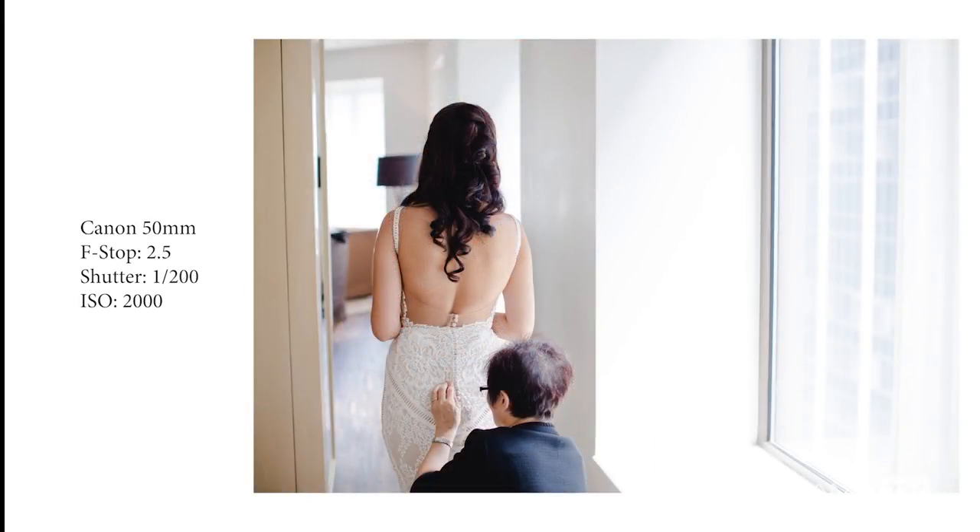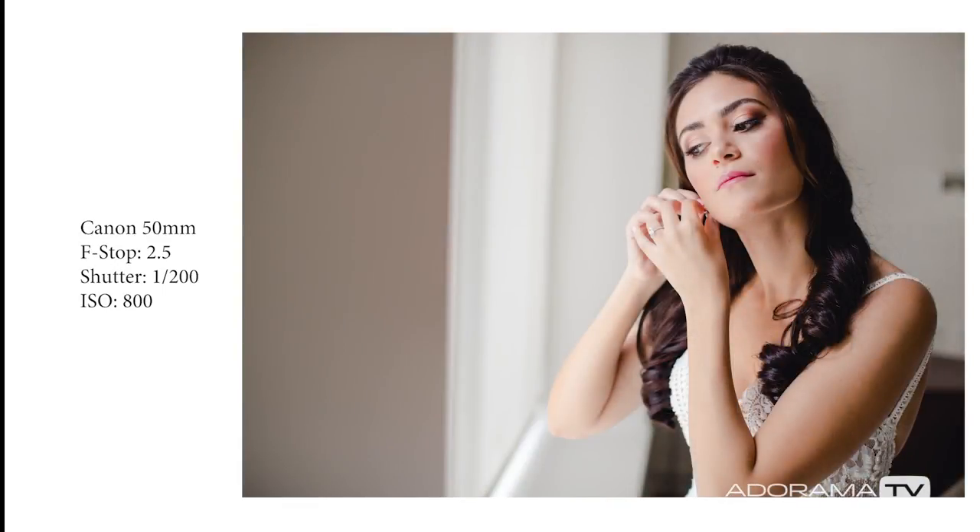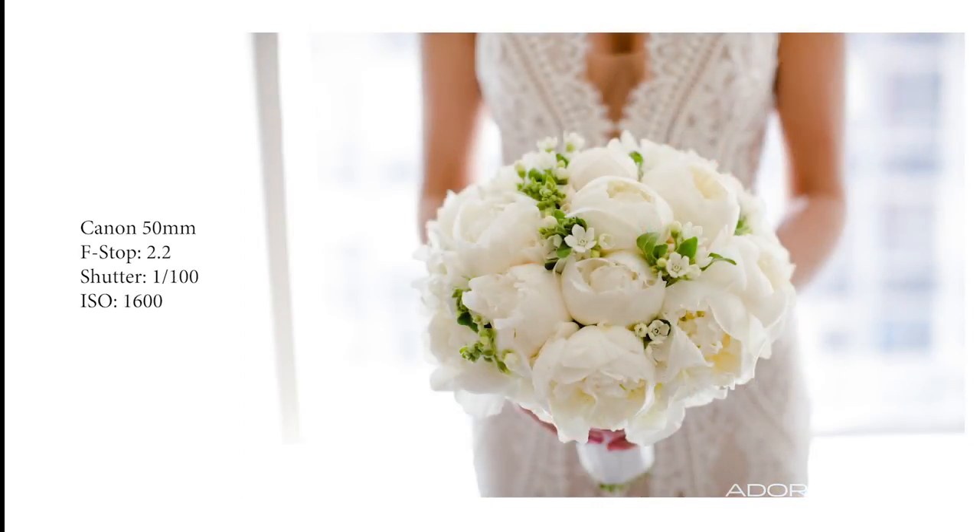After the dress is on, she puts on her earrings, and again during this whole time we're trying to place her somewhere close to a source of light, preferably a large window. I vary things up by shooting directly into the light as well as shooting with the light coming through the side of the image.